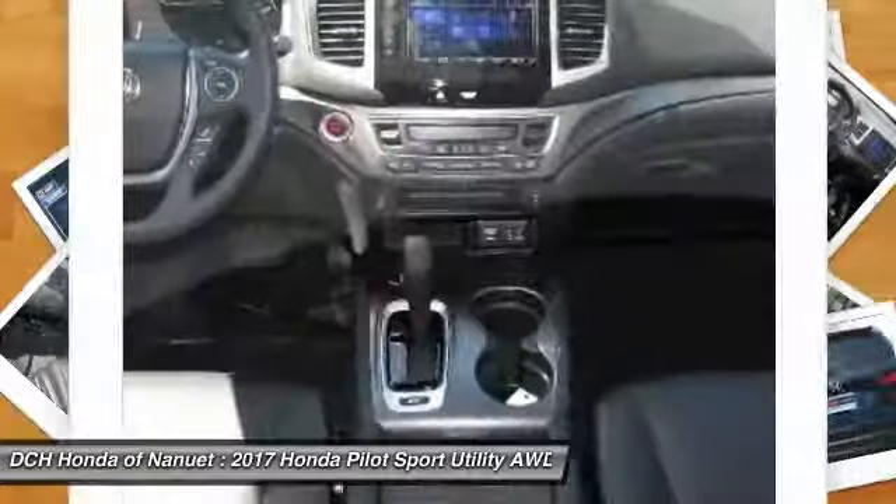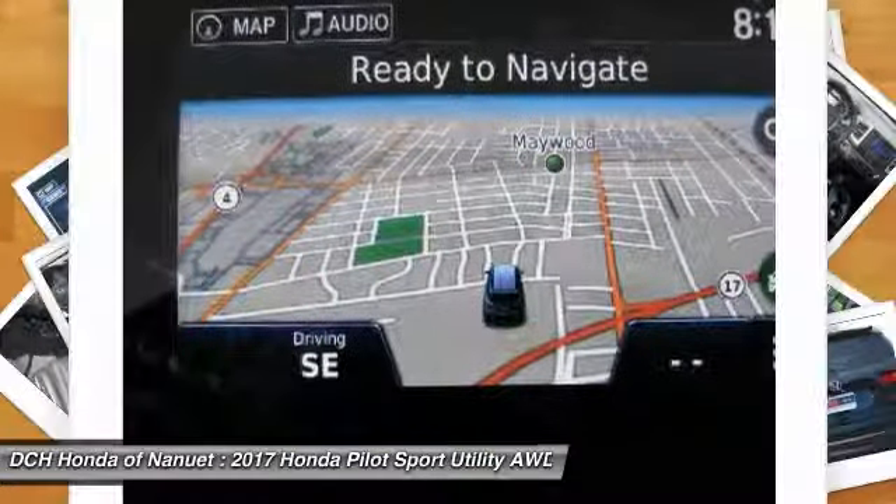Leather wrapped steering wheel. Bluetooth. Power steering. Adjustable steering wheel.